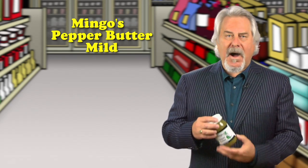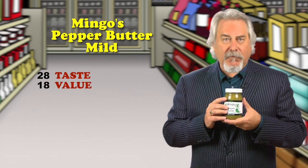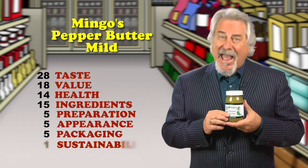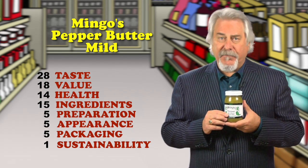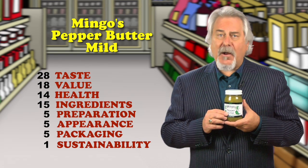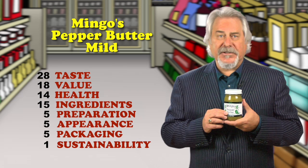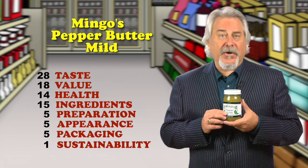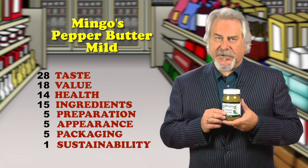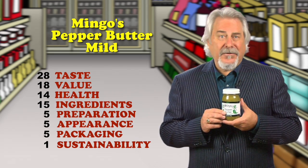Mingo's Pepper Butter Mild — this is our hit of the week. This has a wonderful aroma and a rich and spicy flavor. The name is misleading because there's no actual butter in the product. It's a combination of jalapeno peppers, sugar, water, vinegar, flour, and spices. They suggest mixing it with cream cheese for a dip, or as a rub on a chicken or a roast, or even spreading it on toast with peanut butter. It's versatile and tastes great, though it might be confusing just how to use it.